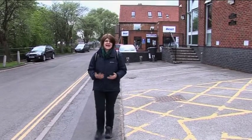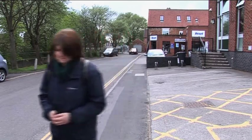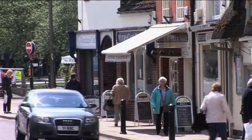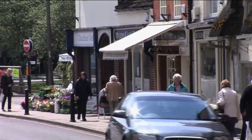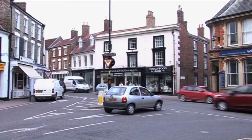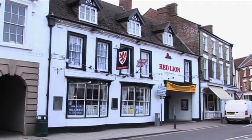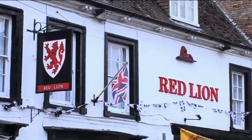Horncastle means the Roman town by a horn shaped piece of land and it comes from the old English word 'Horner', which means a horn shaped piece of land, especially one formed by a river bend. There are many pubs in the town and the area known as the Bullring was the terminus for the passenger coaches. Two old posting inns are still standing: the Red Lion and the Bull Hotel.